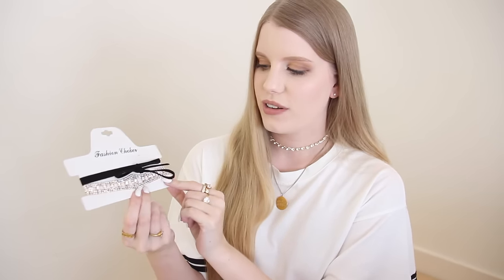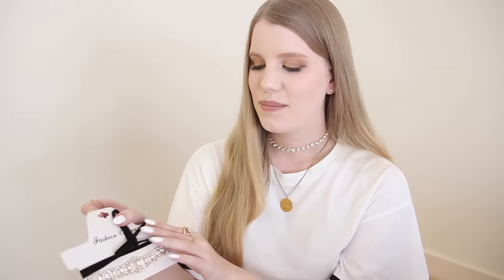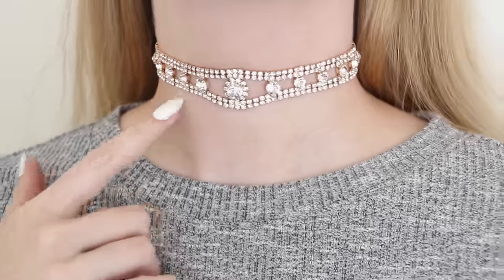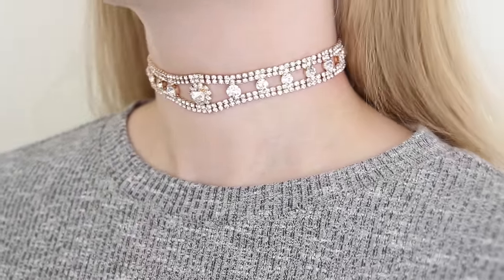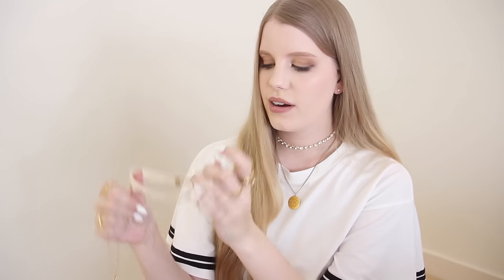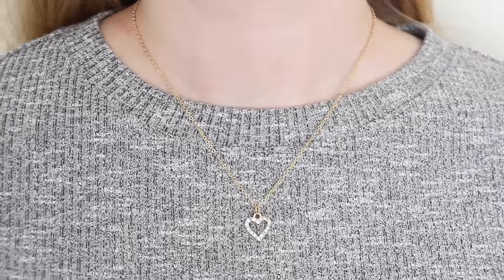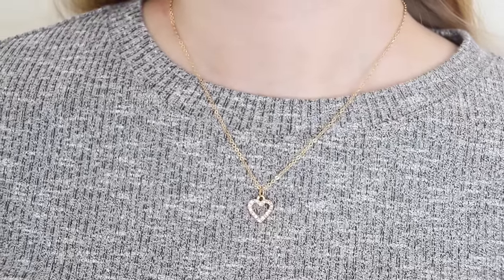Moving on to accessories — first I have this choker. I actually bought it just for the rhinestone choker part. I've been getting back into rhinestones and diamantes lately — they kind of remind me of the early 2000s, but I also think this could be styled in a very vintage way. I also picked out this cream lace choker which comes with a little gold heart-shaped necklace to layer with. I actually only bought it for the heart-shaped necklace.